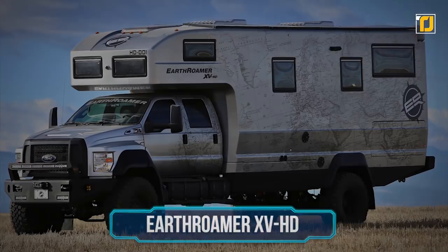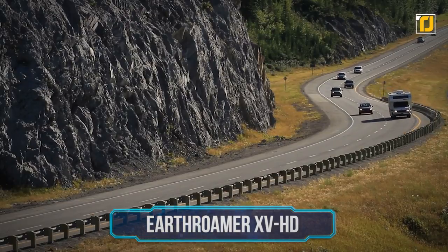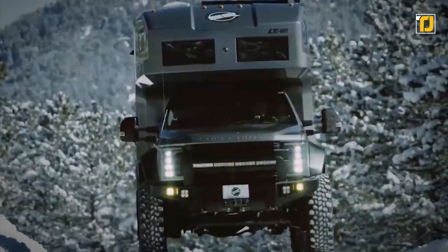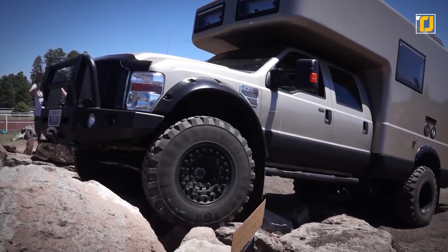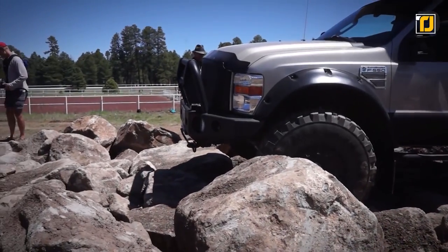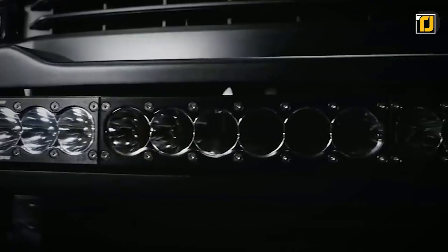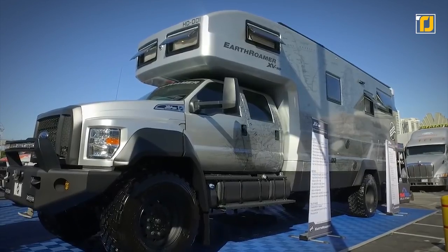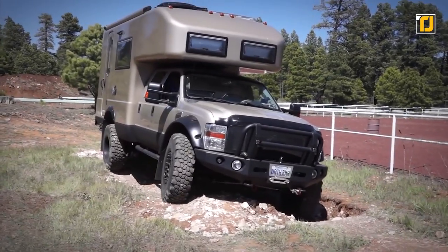Number 7: EarthRoamer XV HD. The thing about RVs is that because of their size, there are places you can't go — most don't have engines that good. But not the EarthRoamer XV HD. With this luxury RV you can go off-road without a problem. The 6.7-liter engine gives it 330 horsepower and is optimized for off-roading with 46-inch wheels, rear air suspension with shocks, hydraulic leveling, and LED lights. It can house six people and comes with a fully functional kitchen, two bathrooms, and a common sleeping area, all fitted with the best the world has to offer.